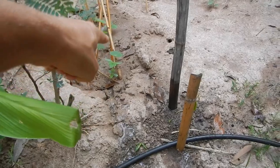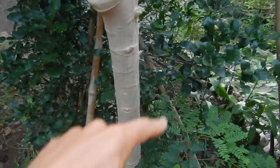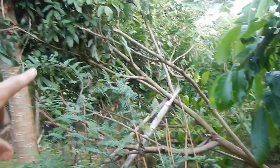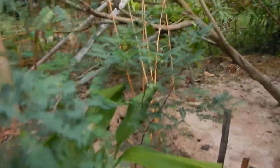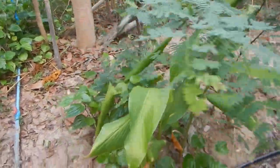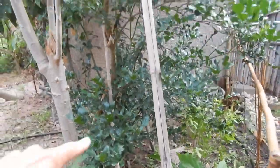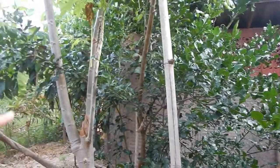We also have cucumbers growing here, and also over there. And the pineapple. The broken longan tree. The big papaya. Maybe this is the white ginger. The makrut lime. Another papaya.